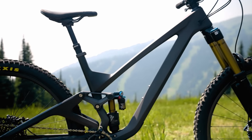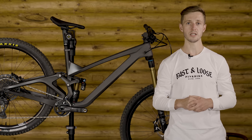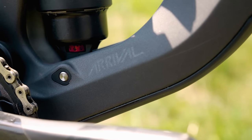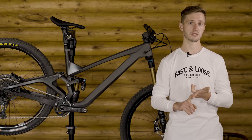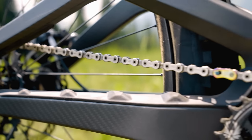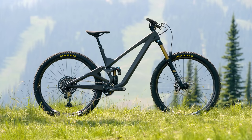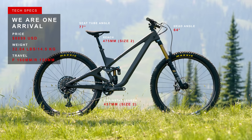This is We Are One's first endeavor into building a frame. The construction and complete bike is assembled in-house and uses upcycling to reduce waste. All of the materials used for the frame — including three types of carbon, aluminum links, titanium hardware, stainless steel bearings, and rubber protection — all come from within a 500-mile radius of Kamloops. In our test, Henry and I are riding the medium-slash-large size, which has a reach of 475 millimeters. The head angle sits at 64 degrees and the seat tube is a nice 77 degrees.